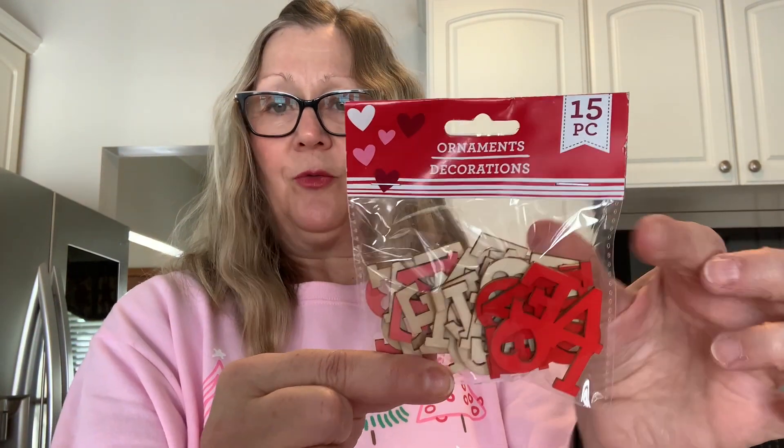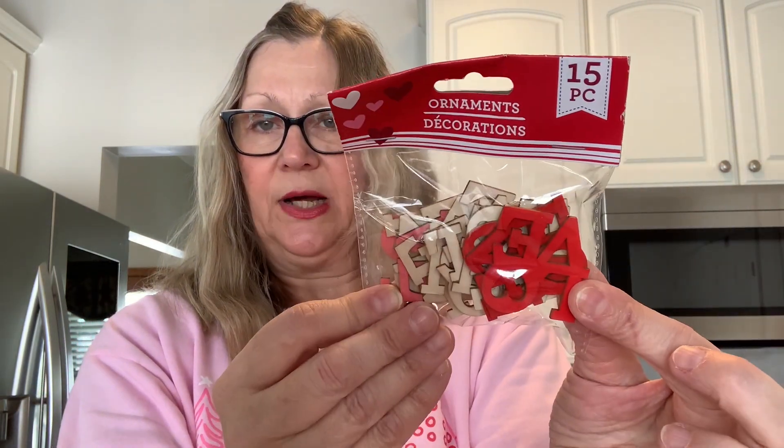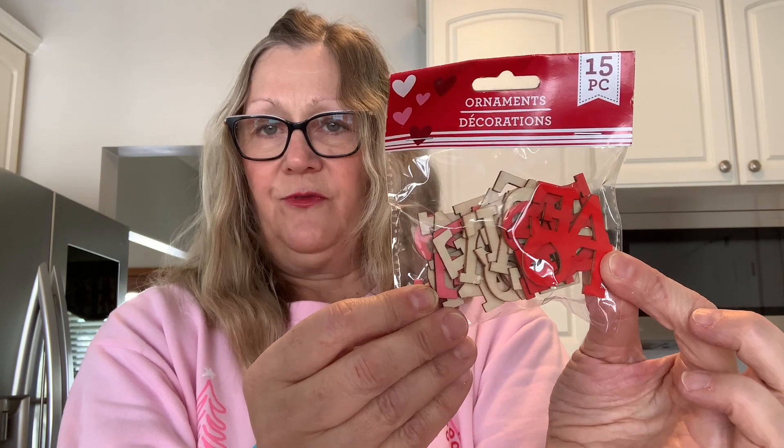I picked these up before — these are repurchases, but I can't find them, I don't know what I did with them. So I picked up another set here and they say 'love.' You get the red, the pink, and then the natural wood. Really cute for artist trading cards or index cards or what have you.